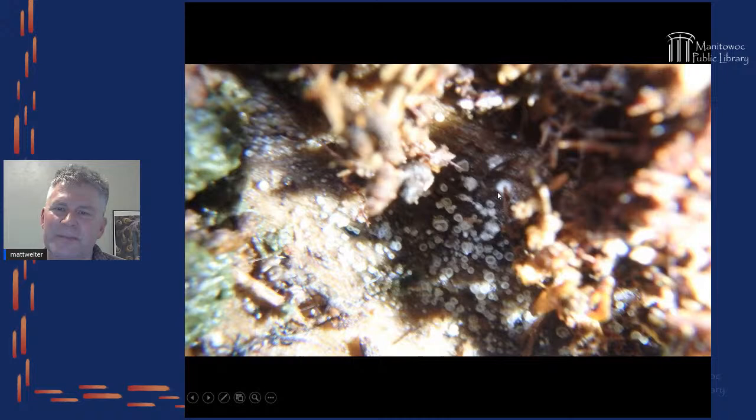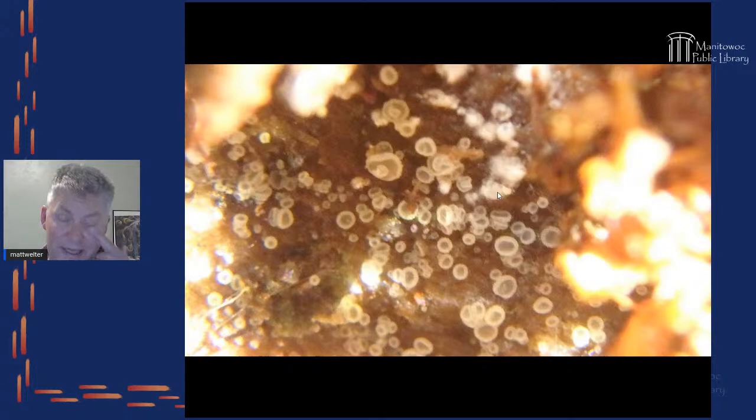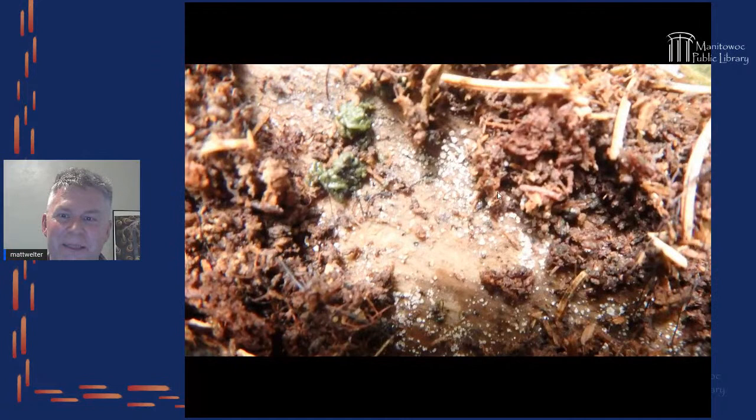Getting closer, we can see these are looking glass cups — literally about a millimeter wide — and there are hundreds of them. What initially looks like white dust turns out to be something alive. Fungus is one of the things I really like.